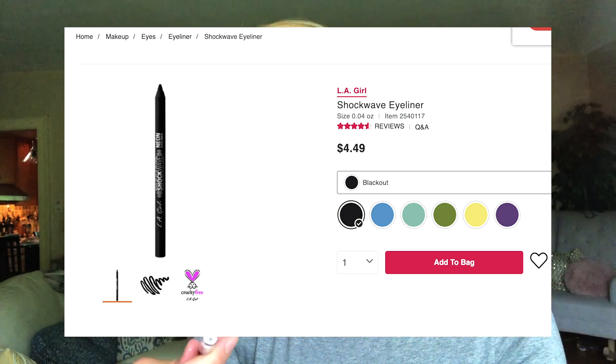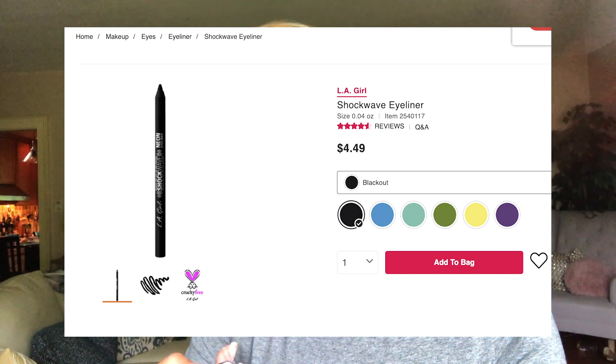One of my Colourpop favorites is the Super Shock Shadow in Lady Bird — I'm going to put a little of that on top for extra glitz. The consistency is so satisfying, like a cloud on your finger. I also ordered Birthday Wish, which has a pinkish-purplish shift compared to Lady Bird, which is more silvery white. Birthday Wish is so pretty for brides. I'm also using the LA Girl Shockwave neon eyeliner in Blackout — it was like $3 and it's so pigmented.